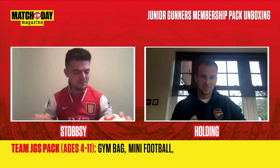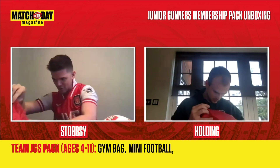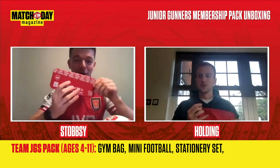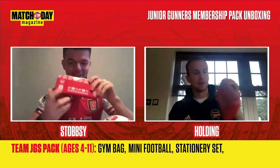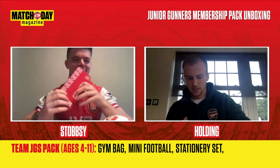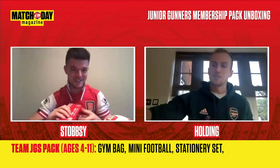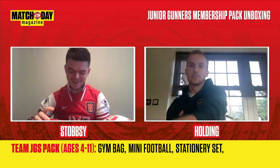So we've got the gym bag, we've got the ball — what else have we got? We've got a pencil case as well. That's going to go in my office. What were you like in school? I was good to be fair — I probably didn't make the most of my potential in terms of education because I was distracted by football.